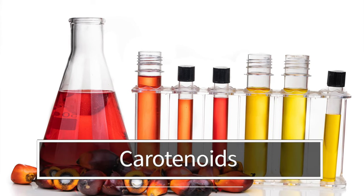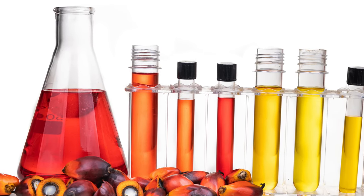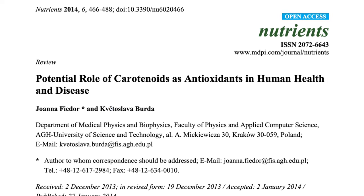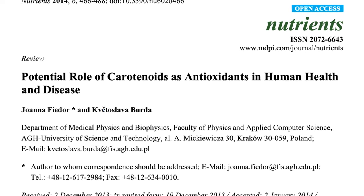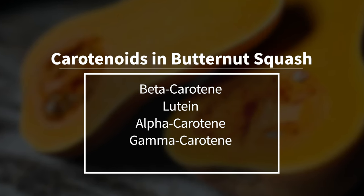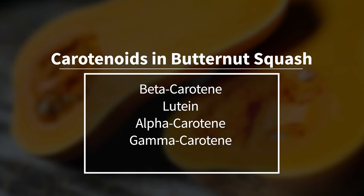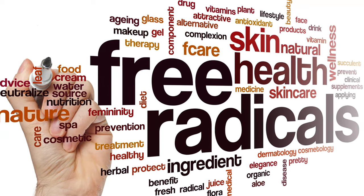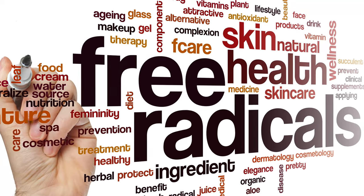Another amazing compound found in butternut squash is carotenoids. Carotenoids are antioxidants that enhance the body's immune system and have been shown to reduce the risk of chronic diseases such as cancer, cardiovascular disease, and atherosclerosis. Cucurbita moschata is rich in carotenoids like beta-carotene and lutein, as well as alpha-carotene and gamma-carotene. Beta-carotene is converted into vitamin A after being absorbed by the human body, and at the same time, beta-carotene works to scavenge free radicals.